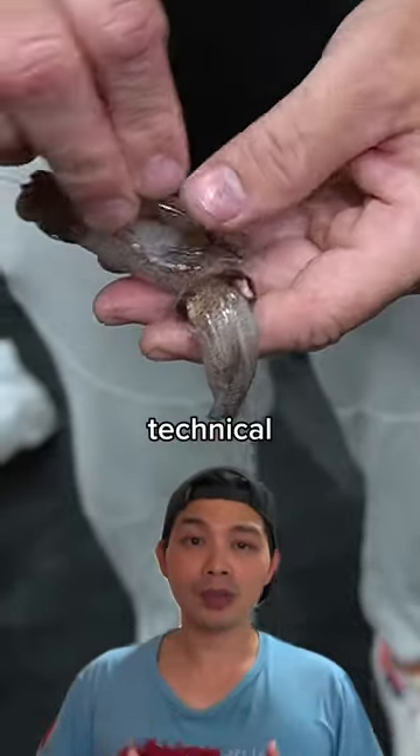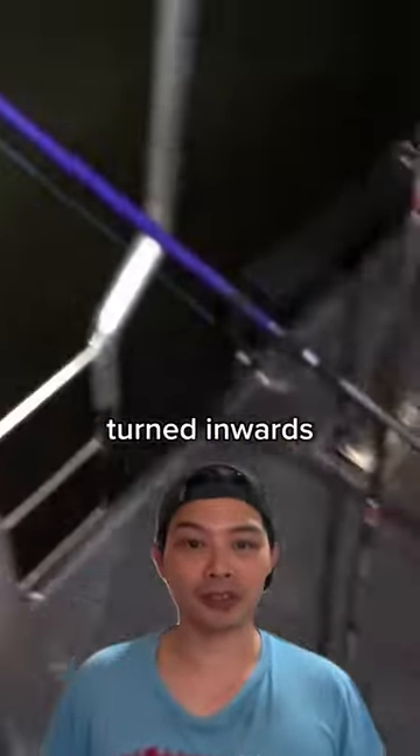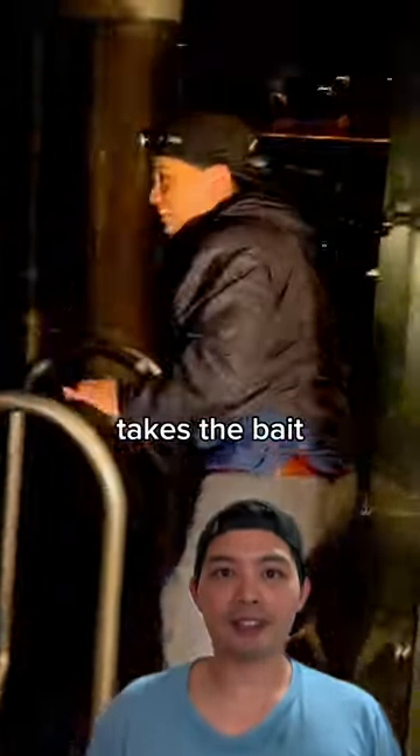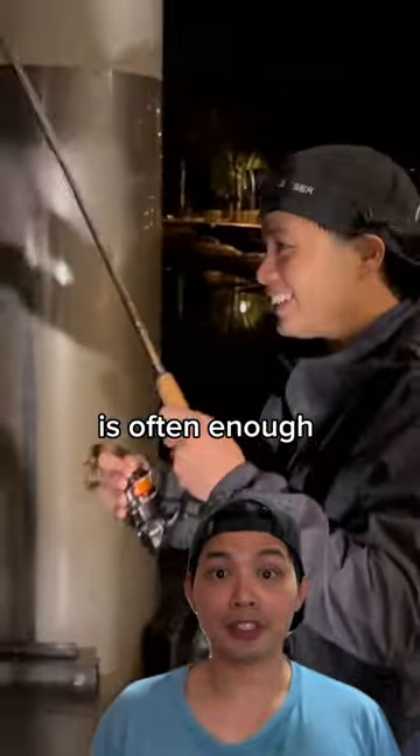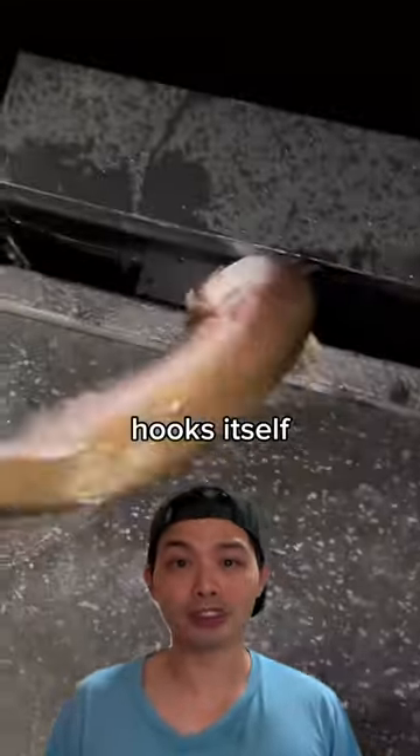I don't want to get too technical, but a circle hook is shaped like a circle with a point turned inwards. As the fish takes the bait, the pressure is often enough to help the hook find its way to the corner of the mouth. So essentially, the fish basically hooks itself.